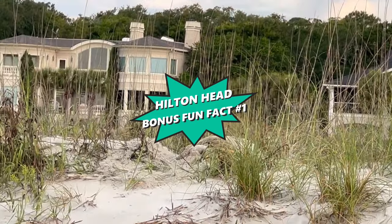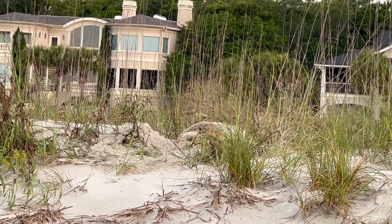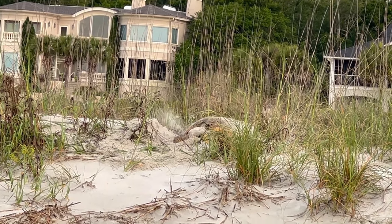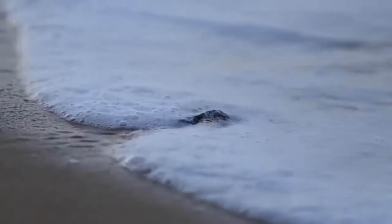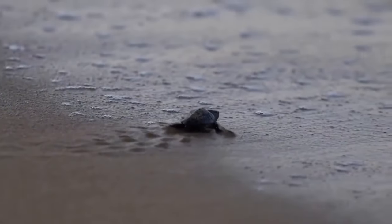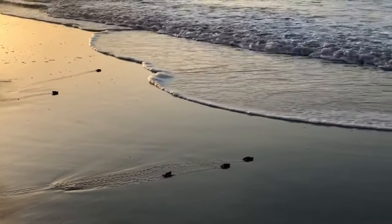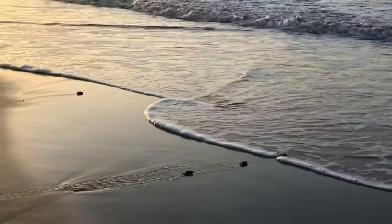Bonus fun fact: each summer, Hilton Head's beaches transform into a vital nesting ground for loggerhead turtles. An adult female turtle may journey more than a thousand miles to return to the exact beach where she was born, and it's on this very same beach that she will lay her own eggs. However, only one in one thousand sea turtles will make it to adulthood. To ensure the safety of the turtles, don't forget to knock down sandcastles and fill in any holes when wrapping up your beach day, as they can pose dangerous hurdles and pitfalls for the small turtle hatchlings.